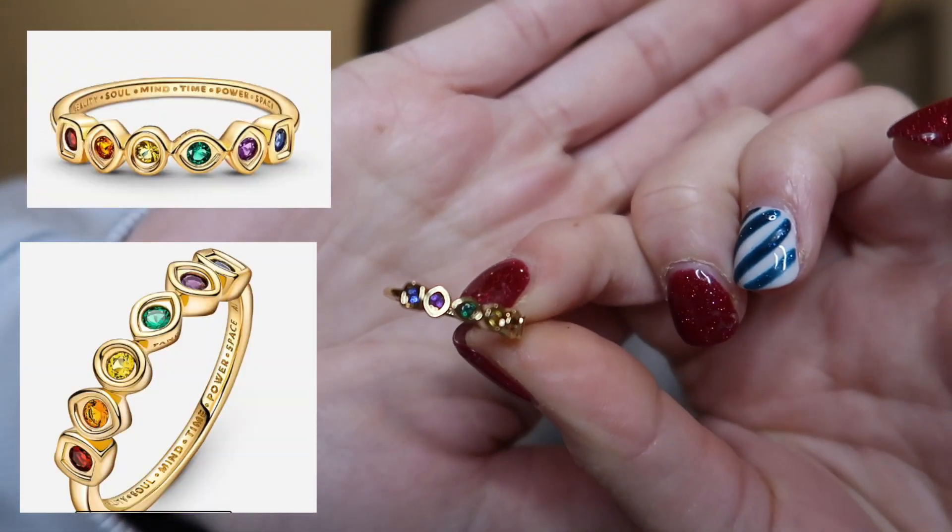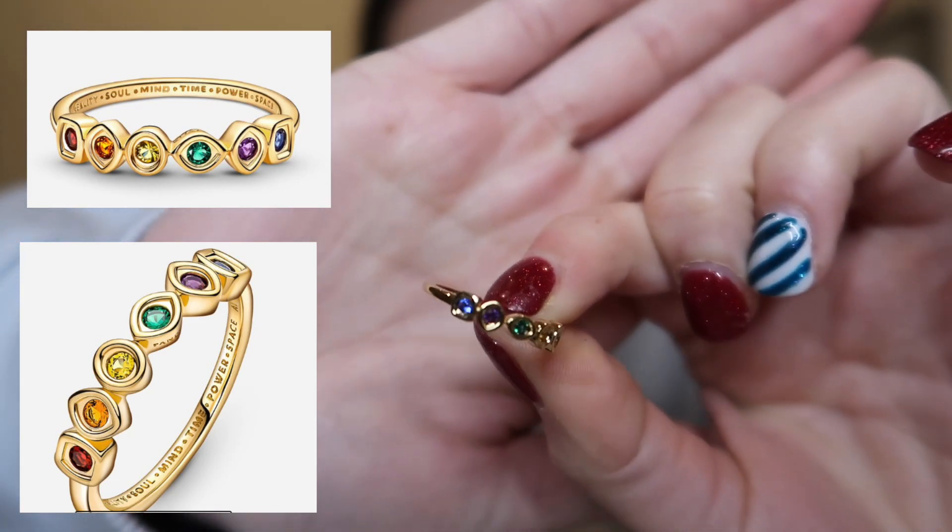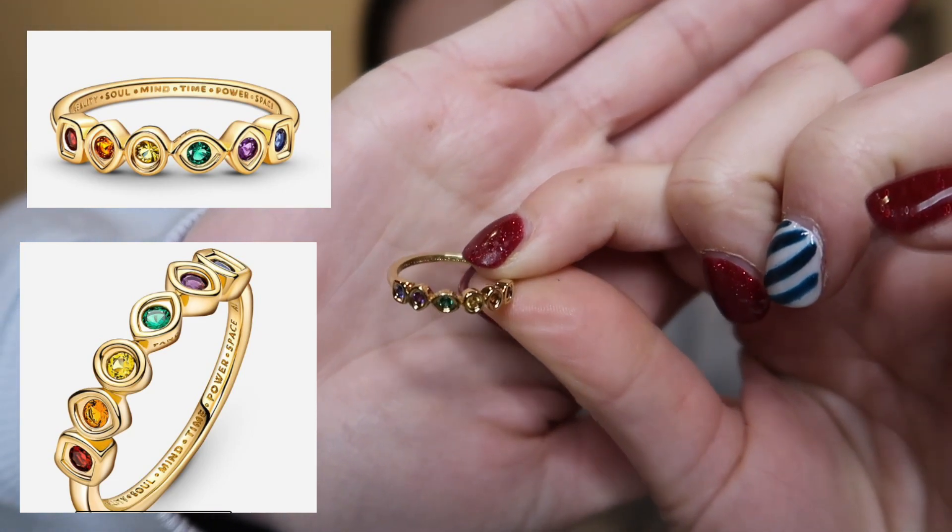The first thing I got was the Avengers Infinity Ring from Pandora. I'm obsessed with it — I love it so freaking much.